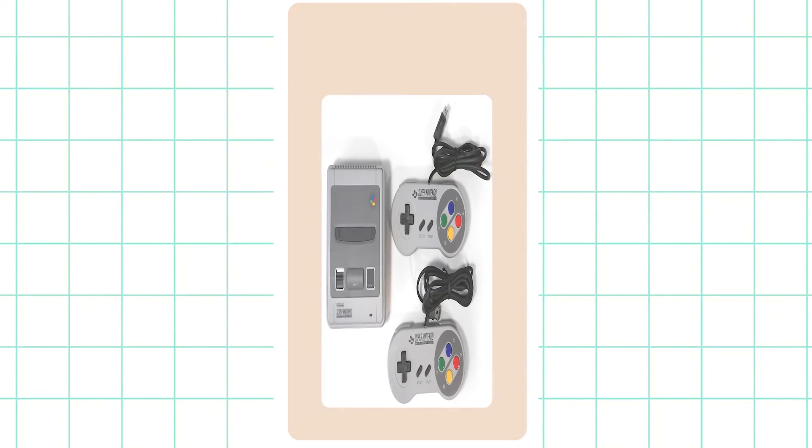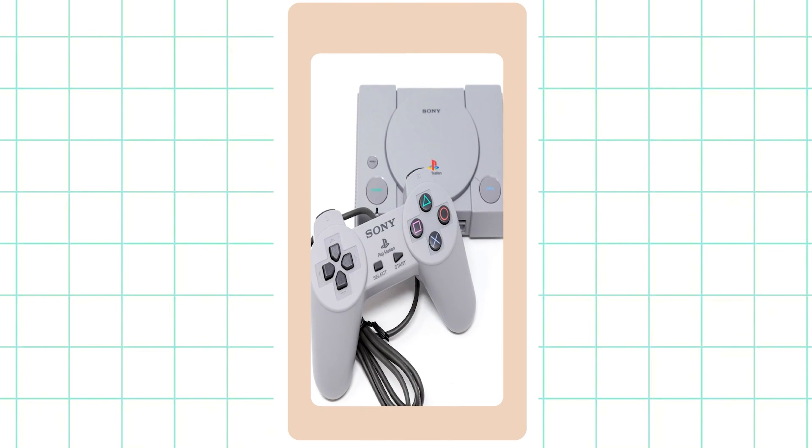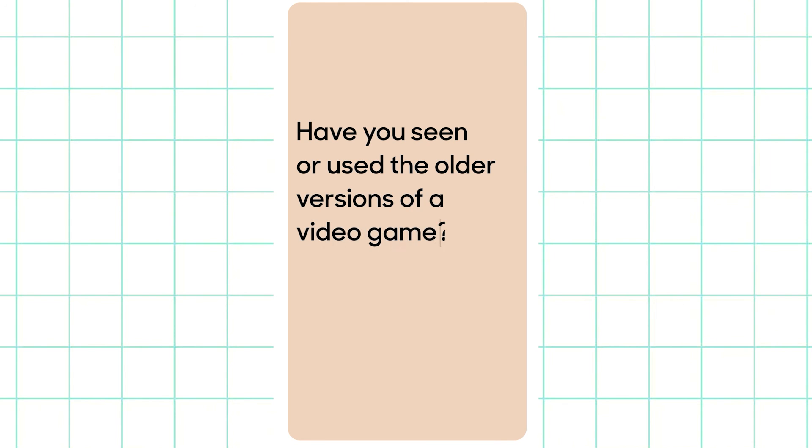This led to demand for home consoles, which led to Nintendo and PlayStations coming into the field. Have you ever seen or used the older versions of a video game?